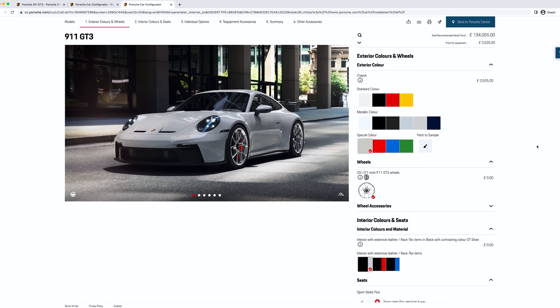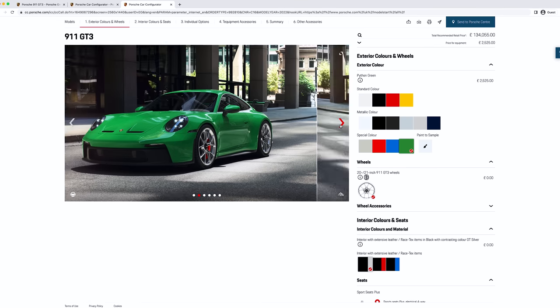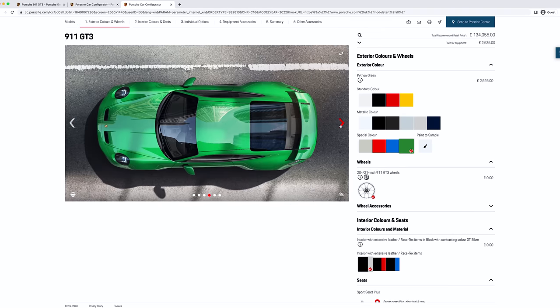The special colours: Crayon, a very classic colour — we know about that because you helped me spec my Cayenne Turbo, and that's in Crayon. And then we've got our brighter colours — Lava Orange. Shark Blue has been really, really popular; it was launched in Shark Blue, you'll see a lot of those on the road. And Python Green, which was the latest addition. The special colours are 2,525 pounds extra, but well worth it.